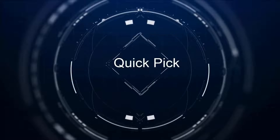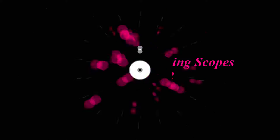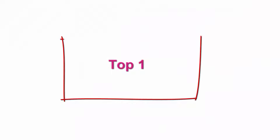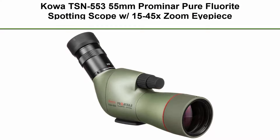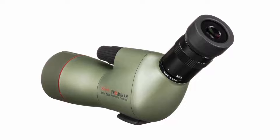Welcome to our channel, Top 10 Best Spotting Scopes in 2022. Number one: the Kowa TSN-553 55mm Prominar Pure Fluorite Spotting Scope with 15-45x Zoom Eyepiece.